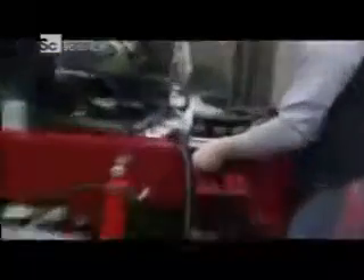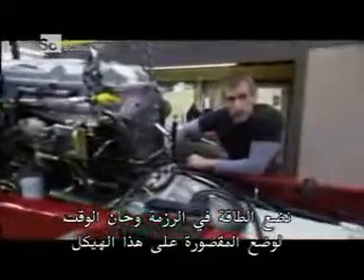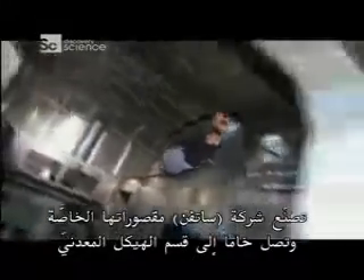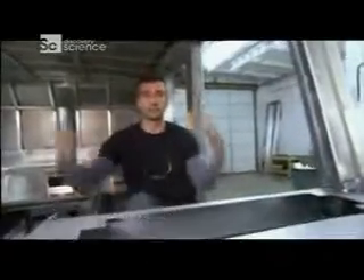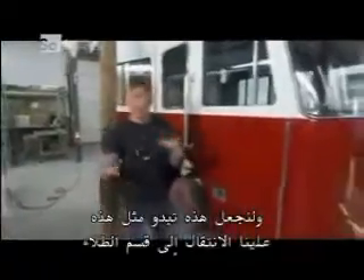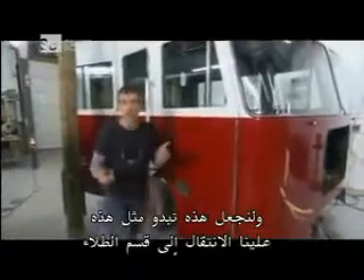With an automatic transmission, we put the power in the package. Now it's time to lower the cab down onto the frame. Sutphin manufactures its own cabs. This is how they arrive at the chassis division — raw. These are made of aluminum; they're lightweight and come in eight different sizes and shapes, so fire departments can concentrate on carrying the important stuff like personnel, firefighting equipment, and water.